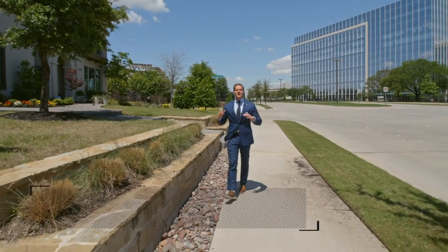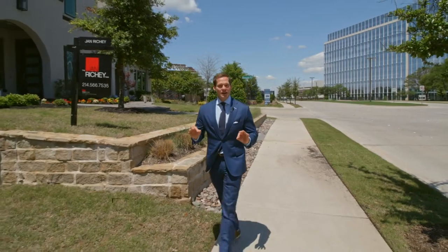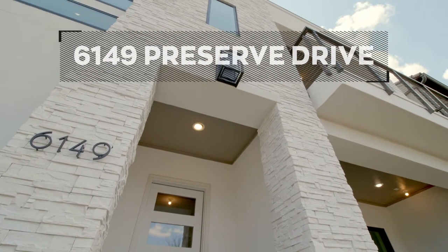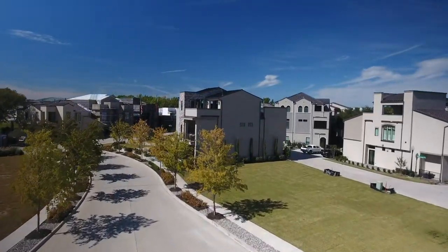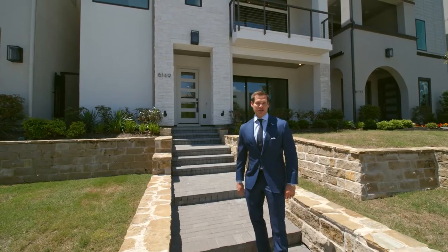Hi there and welcome to another exciting real estate luxury tour of a custom villa in Plano, Texas. We are at 6149 Preserve Drive in the Villas of Legacy West, at easily one of my most favorite floor plans that this development offers. Let's go take a look inside.